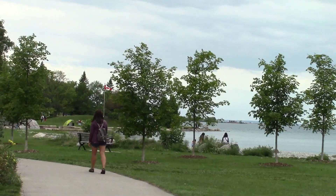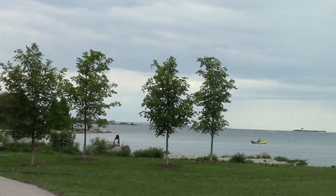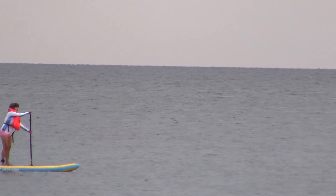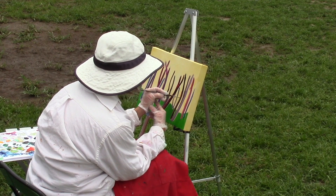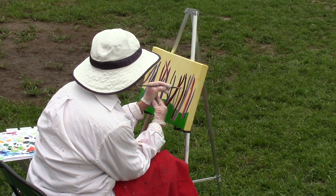You can also enjoy a leisurely walk on this nicely paved pathway. People are enjoying the day with a canoe ride and paddle boarding, and local artists paint their beautiful art pieces on this warm summer day.